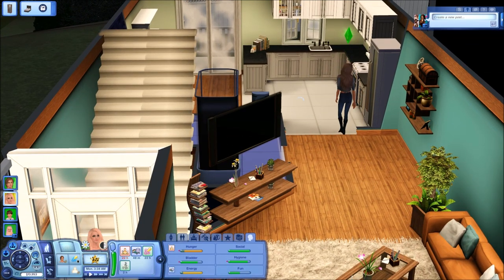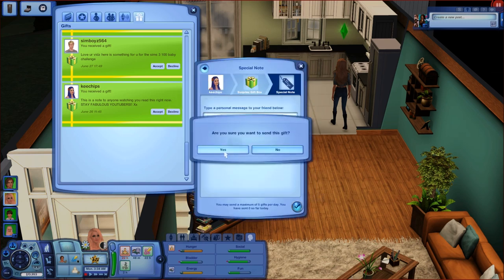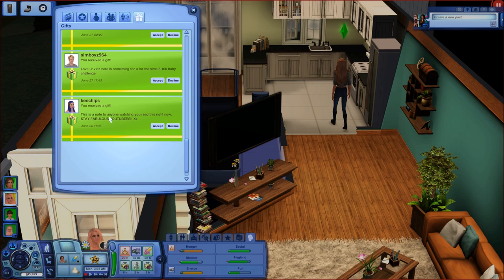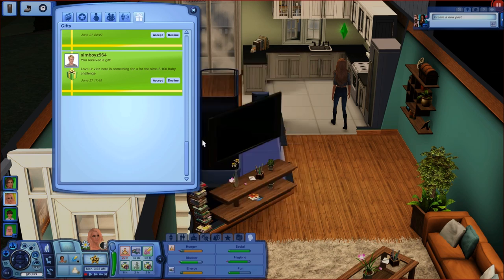I'm going to accept five of your gifts today. If you'd like to send me any gifts, my Sims username is in the description below — I accept every single friend request, and I open gifts on camera so there's a shoutout. Thank you Keychips for the portable fire pits! I'll send you a surprise gift box back. Thank you again Keychips for another gift — the note says 'stay fabulous, YouTubers.'